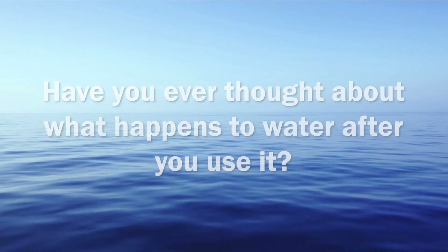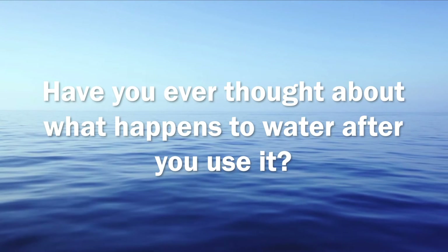Today, we're going to talk about the wastewater treatment process. We use water in lots of ways: to wash our hands, clothes, bodies, and more. We drink it, cook with it, and water our plants with it. We even use it to flush our toilets.